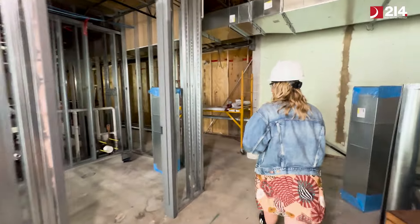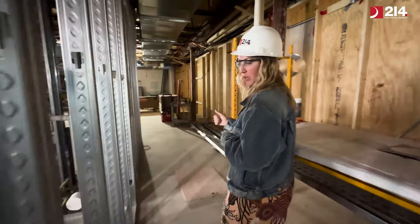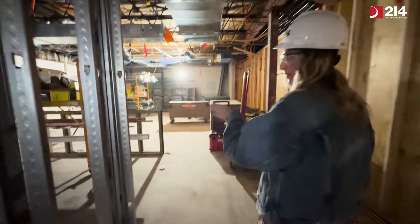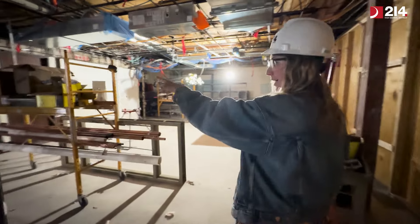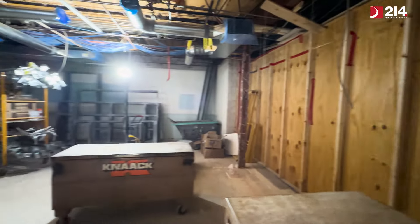This is a hallway into our newly renovated health services office. Within the health services office we'll have two bathrooms, an exam room, some offices, four beds, and a seating area with storage.